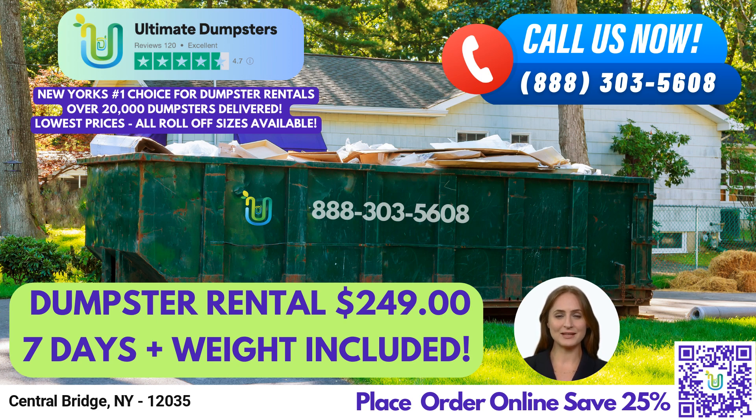We offer roll-off dumpsters in all sizes, including 10-yard, 12-yard, 15-yard, 20-yard, 30-yard, and 40-yard dumpsters. Our flexible and affordable pricing ensures that you get the right dumpster for your needs without breaking the bank. We offer free quotes and estimates for every job and customer, so you know exactly what to expect before you place your order. If you need same-day service, we've got you covered — orders placed in the morning can be delivered the same day, ensuring that your project stays on track.